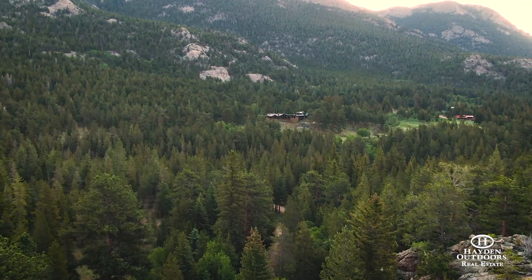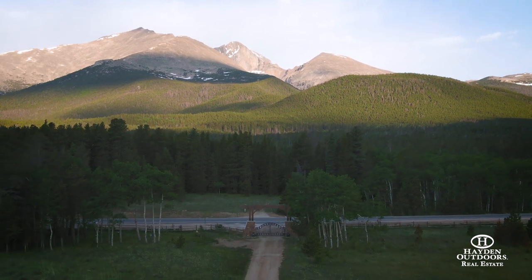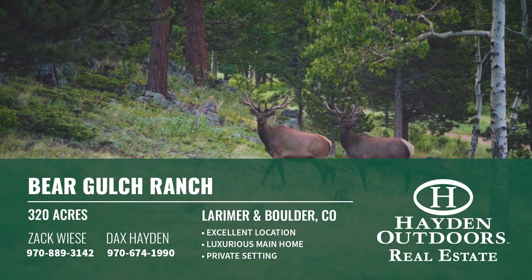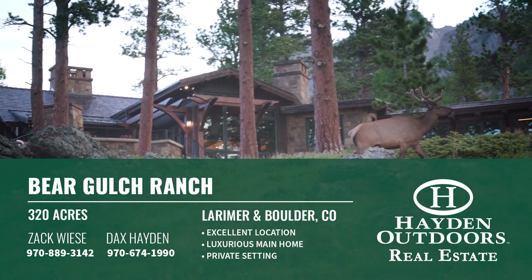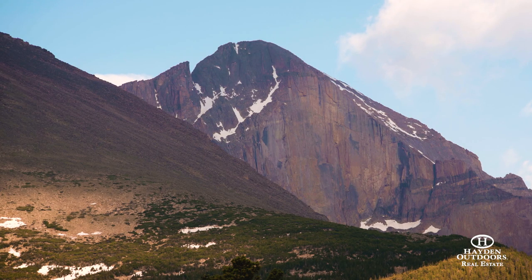One of the really unique things about the ranch is you never know it was here. We're only 20 minutes from Estes Park, but as you come through the gate and drive down through the driveway through the trees and come up here, you never know it was here. It's truly secluded — it's like a sanctuary. If you'd like to take a look at this truly incredible property, please contact me, Zach Visa, or Dax Hayden for a qualified showing.